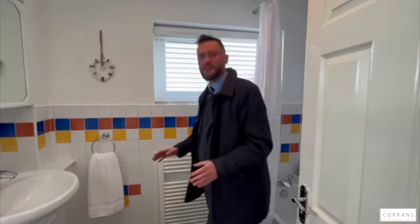What I like as well is it's got two windows — this house is all about natural light. It's not the brightest of days but you wouldn't think it in this house. So if you'd like to book a viewing on the property, give us a call on 01244 313 900. Thanks for watching.